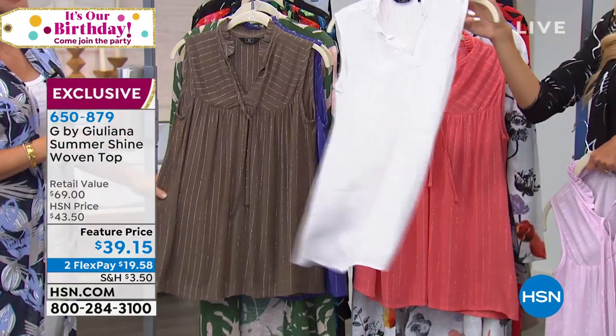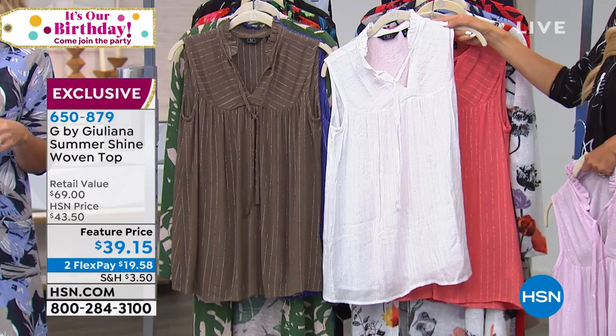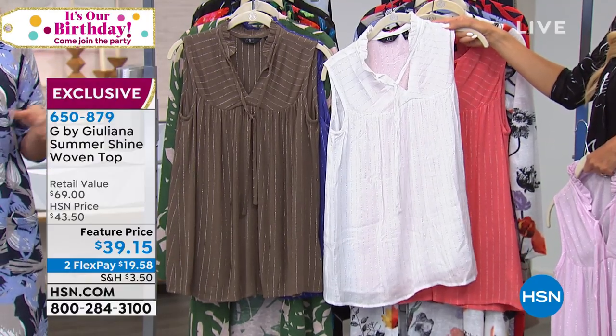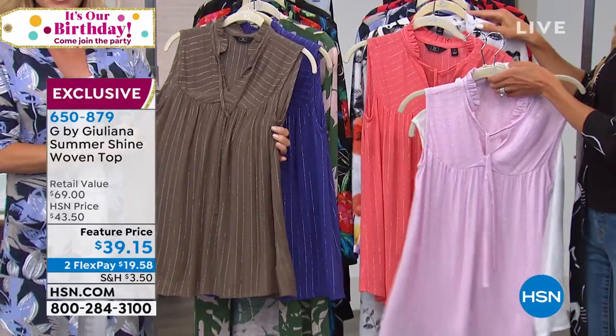I love the white — winter white, get the white. The white and the olive. And you're not seeing through any of this — if you notice on the girls, they're not wearing any special tanks. The olive's on fire. If you want to pick up that olive, we only have a couple hundred remaining in that olive.